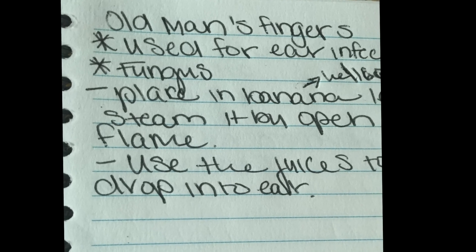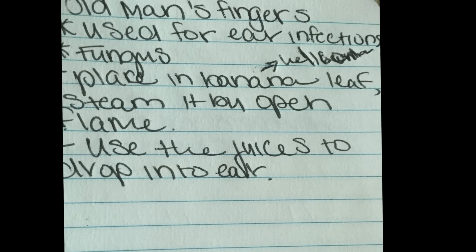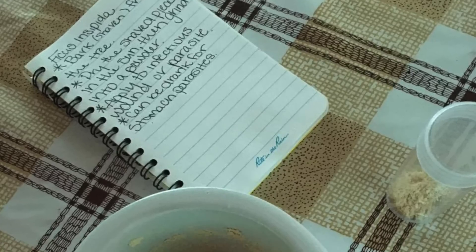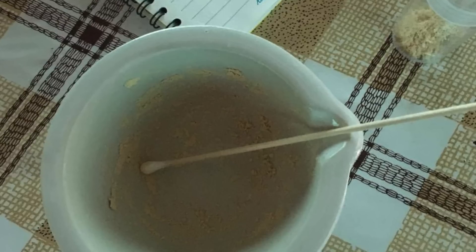I took a lot of data and notes and brought that back with me to the states, and now I'm digging even deeper into the specific bacteria that I found — to see the types of diseases that grow around that type of bacteria and see if a kind of plant actually kills the disease.